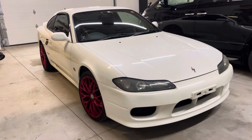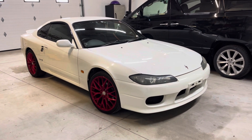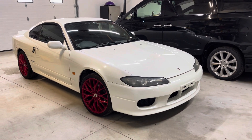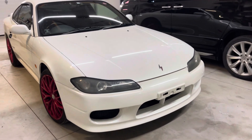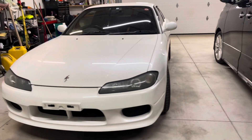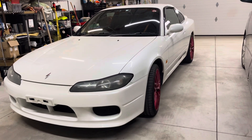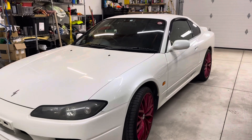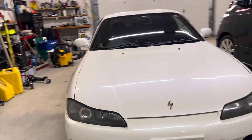Hello everybody, it's Craig from Bonsai Rides here. Today I'm going to tour a 2002 S15 Spec S Silvia that was imported on spec for a customer. It's in the process of getting tidied up and should be leaving this week, so I thought I'd take the time to do a quick walk around of it.